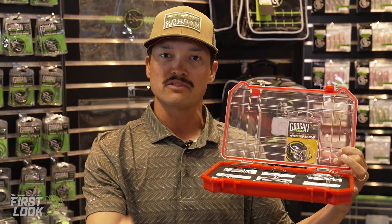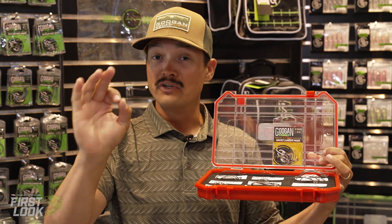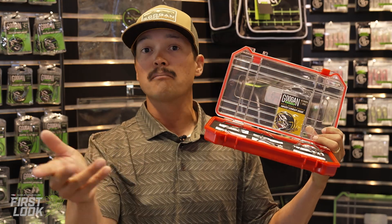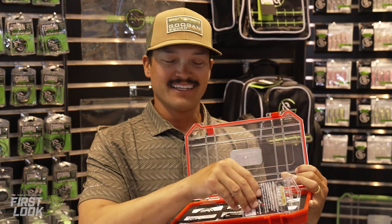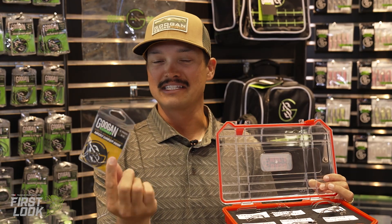One thing about the Googan Gold series you won't see anywhere else: it comes right out of the Hayabusa factory. When you see that gold label, you know it's premium. My boat's going to be full of them — high tournament grade stuff. Check it out on pre-order at tacklewarehouse.com. Googan Gold series terminal tackle, new for ICAST 2022. Let's go catch them!